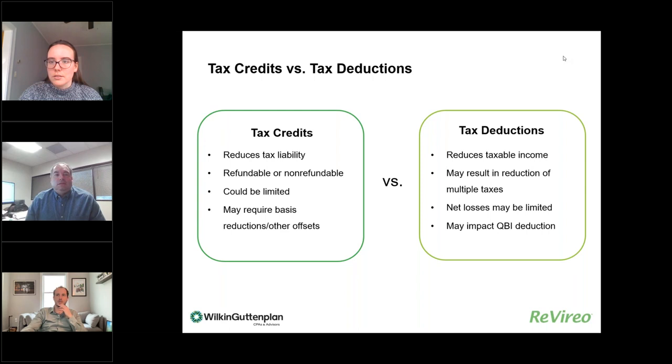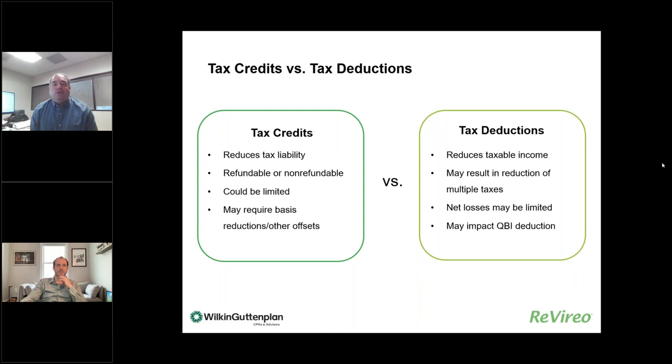It always makes sense to start these programs by explaining the difference between a tax credit and a tax deduction, because some incentives provide a tax credit while others give an accelerated deduction. Tax credits reduce a tax liability dollar for dollar and can potentially be refundable or non-refundable. If they're not refundable, a key question is what happens if you can't utilize the whole credit in a single year — do you get to carry it forward, carry it back, or does it just disappear? If refundable and you exceed your tax liability, you can get a check from the IRS.